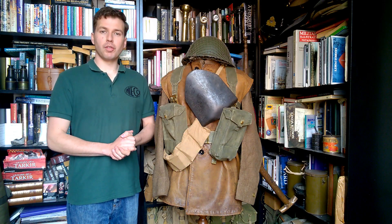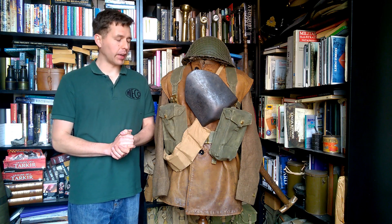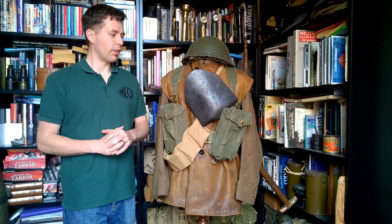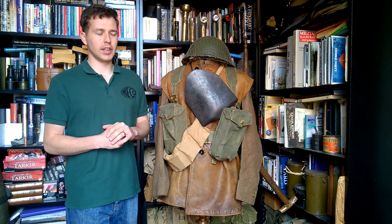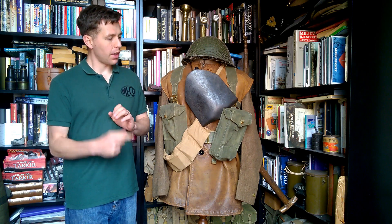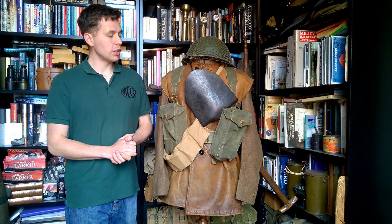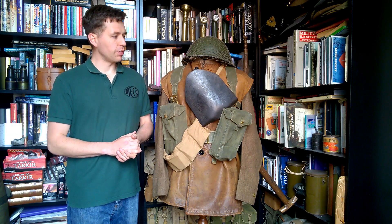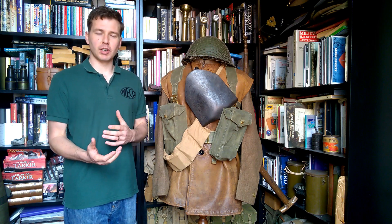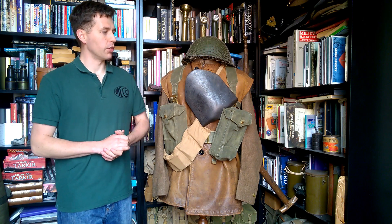Hello everyone, bringing you the Mannequin of the Month video today for September 2020 - that's come around rather quickly. As usual, the topic has been chosen by a poll over on Patreon. The Corporal Tier get to vote on what we're going to look at each month, and what we have here is a mannequin representing a private of the 3rd Infantry Division of the British Army, circa March 1945 - a move back from the Far East to North West Europe during the latter months of the Second World War.